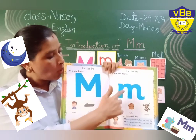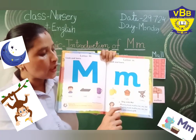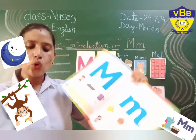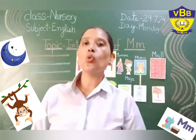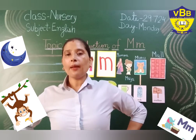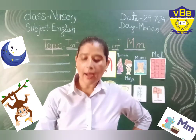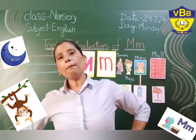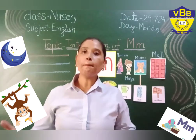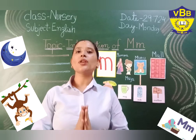Below this, which is written on page number 59, there is a small rhyme related to letter M. So you all have to repeat after me. M is the sound of... So letter M gives us the sound of M.